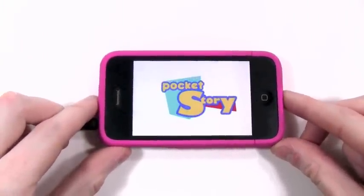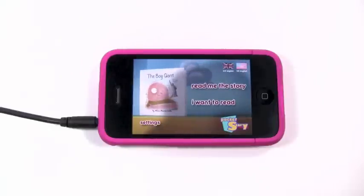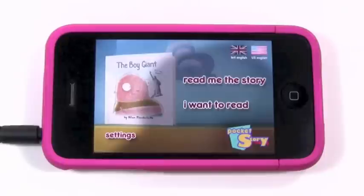The Boy Giant is a storybook app about, as you can probably guess, a really, really, really big boy giant. The Boy Giant's name in the story is Hugh Joe, and this book is about his big adventure going to America, but I won't spoil and give too many details away.